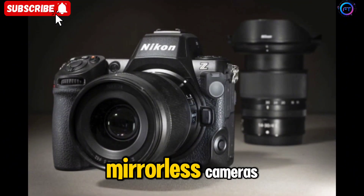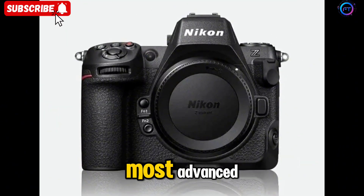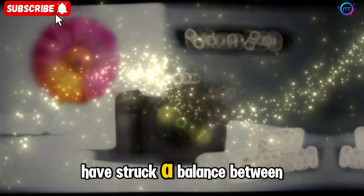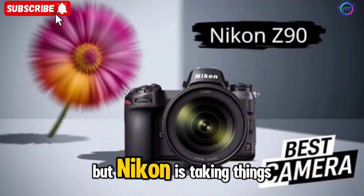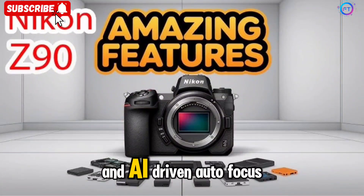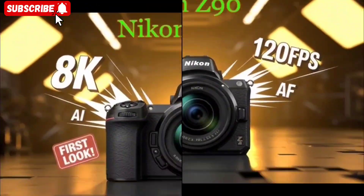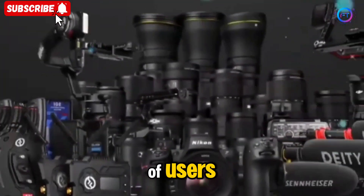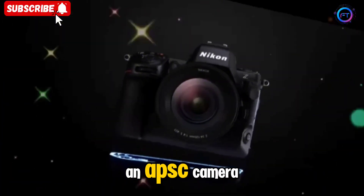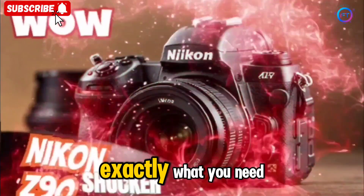A new era for APS-C mirrorless cameras. Nikon appears to be going all out with the Z90, aiming to make it the most advanced APS-C mirrorless camera in its lineup. Traditionally, APS-C cameras have struck a balance between affordability and high performance. But Nikon is taking things a step further by introducing a stacked high-speed sensor, professional-grade build quality, and AI-driven autofocus. With redesigned sensor technology and lightning-fast processing, the Z90 is expected to appeal to a wide range of users, from fast-paced sports photographers to cinematic content creators.